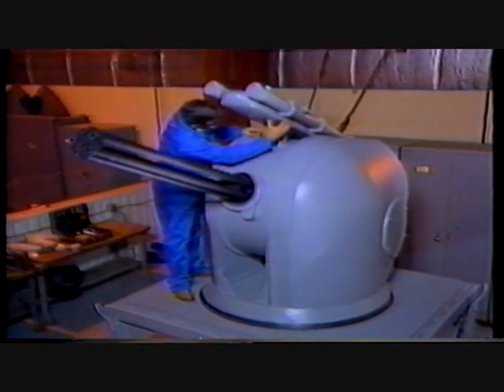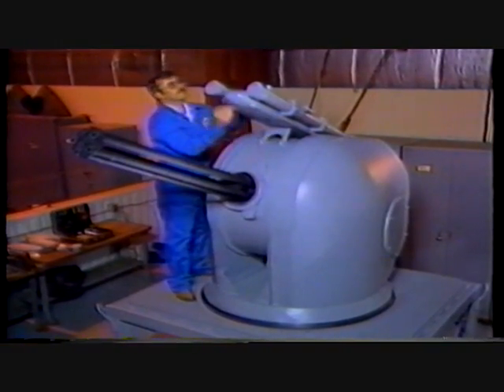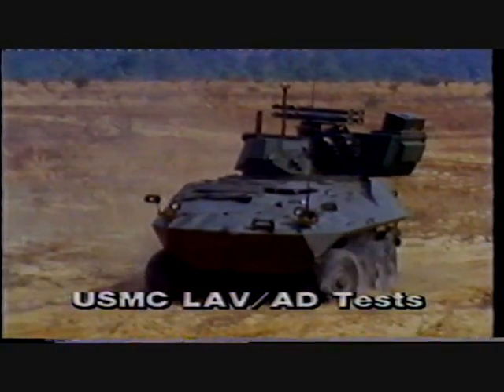Sea Vulcan 25 can be configured as a hybrid gun-missile weapon system with only minor modification. This hybrid concept was pioneered by GE and has been extensively tested by the US Army, Air Force, and Marine Corps.